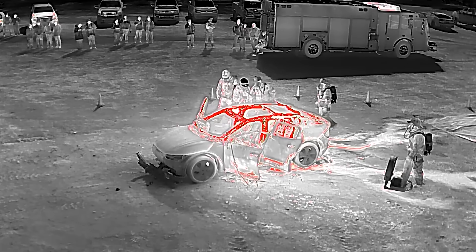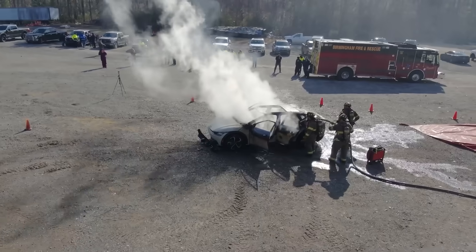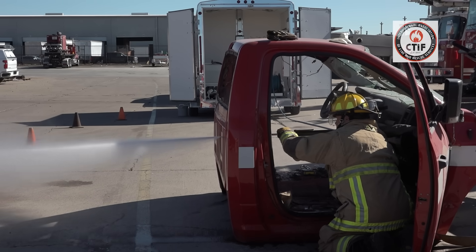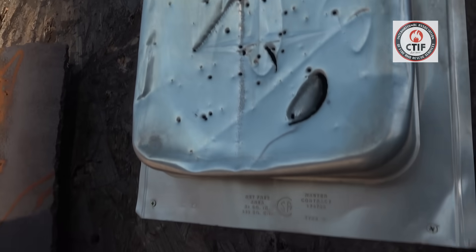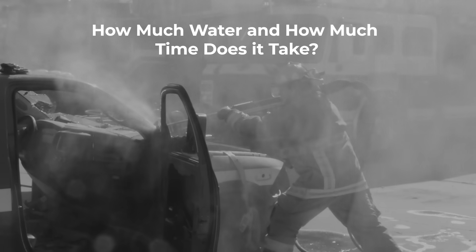Once we were able to get the majority of the hot spots put out, we could move to the driver's side. Once we got some fans in place, we could start doing more of a direct attack on the vehicle until we got some good steam conversion, knowing that we were in the right spot. There's a little abrasive in the lance that will penetrate into the battery compartment, creating about a BB-sized hole, where we can inject water into where that thermal runaway is going on inside the actual battery cell, cooling that cell down below the temperature where it's no longer in thermal runaway.